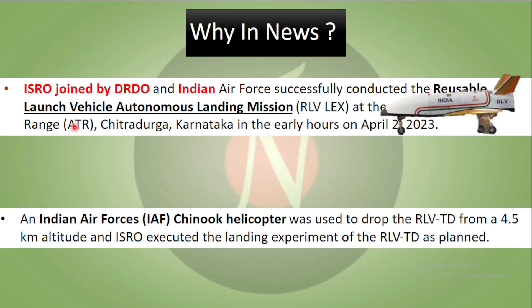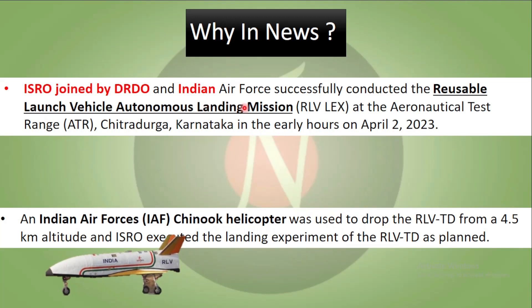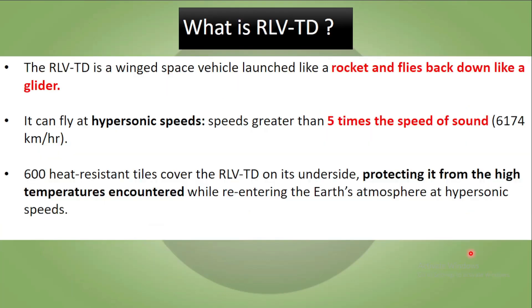ISRO was joined by DRDO and the Indian Air Force and they successfully conducted the Reusable Launch Vehicle Autonomous Landing Mission, RLV LEX, at the Aeronautical Test Range at Chitradurga, Karnataka, in the early hours of April 2nd. An Indian Air Force Chinook helicopter was used to drop this RLV-TD from a 4.5 km altitude, after which ISRO executed the landing experiment as planned.